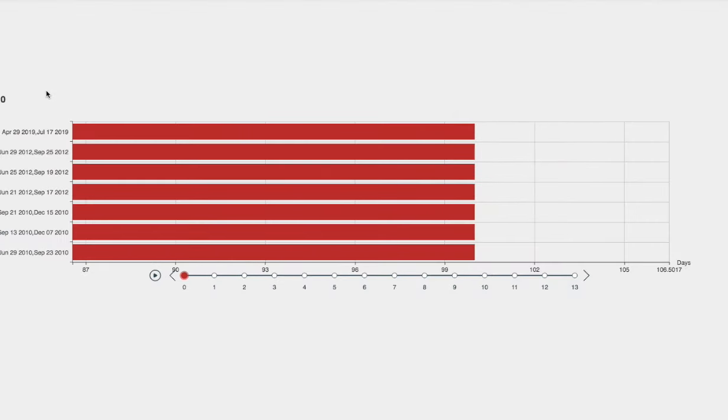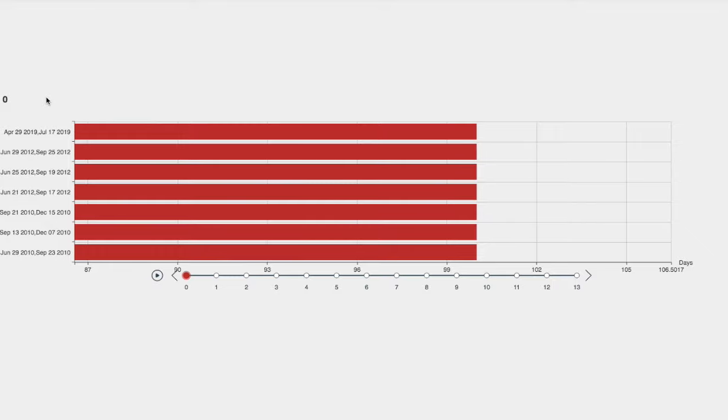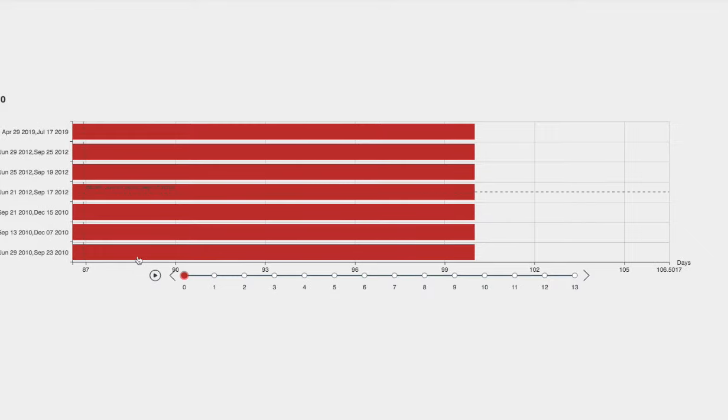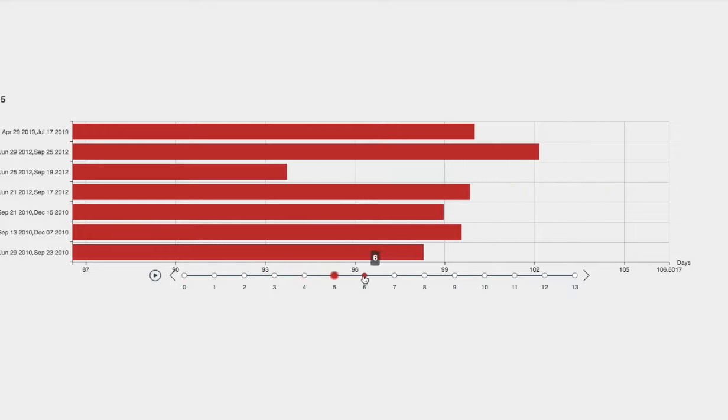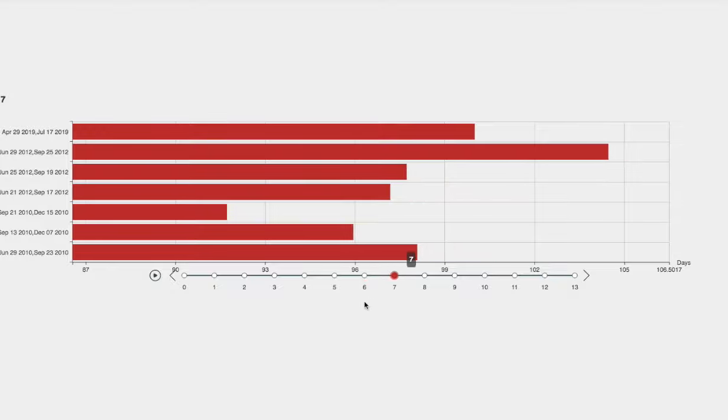On to the next module. Here I'll forecast where GDXJ, or Gold Miners Jr., would head in the next coming days — one day out, two days out, three days out, four days out, five days out, six days out, and seven days out.